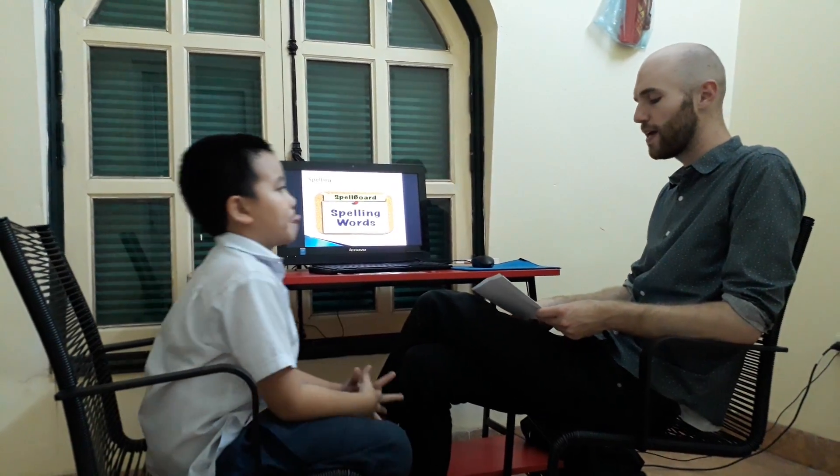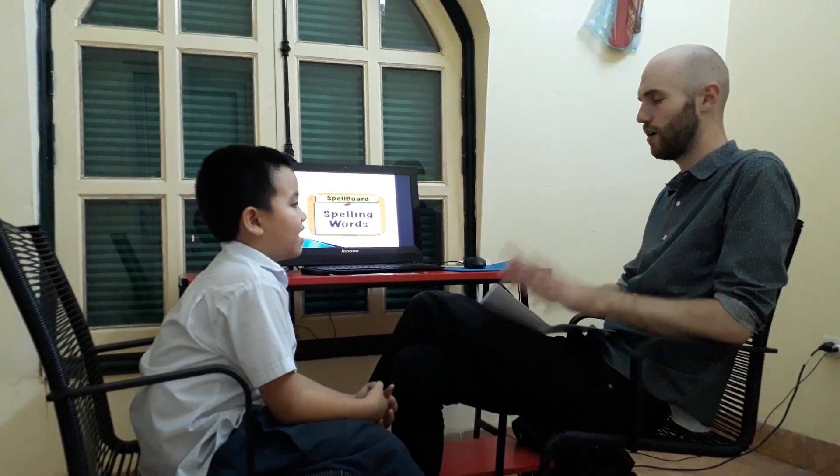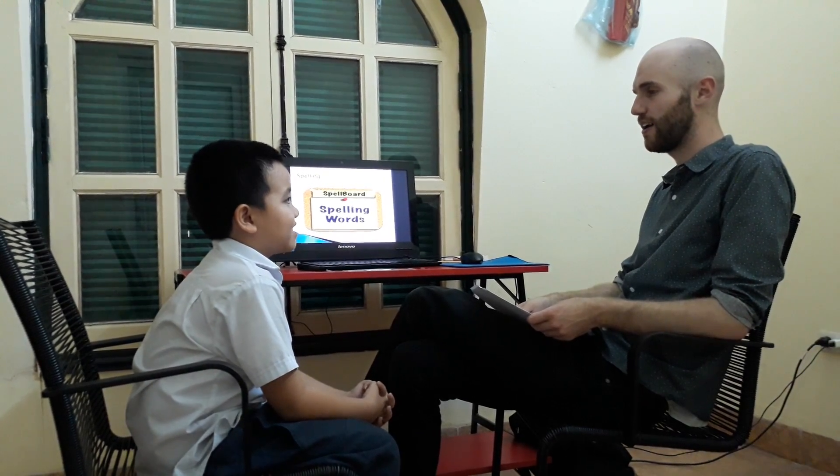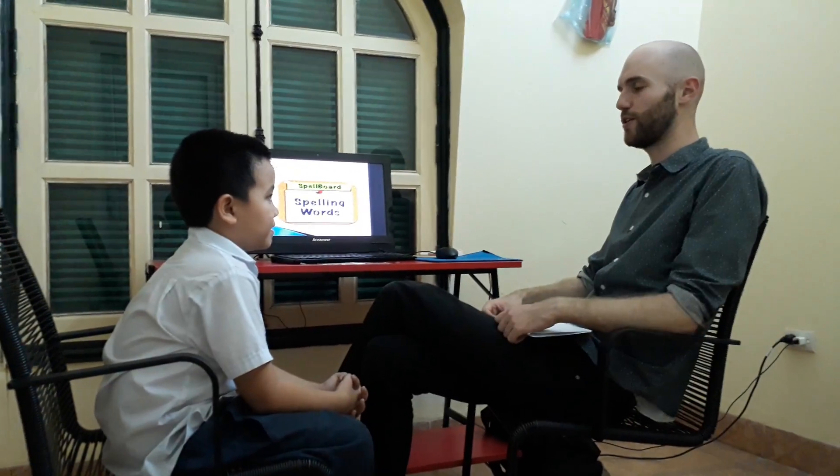Okay, let's try one more. Can you spell swing? Swing. A. Swing. I. W. S. W. W. I. A. A. G. Good — S-W-I-N-G. Okay, let's finish that. Thank you very much.